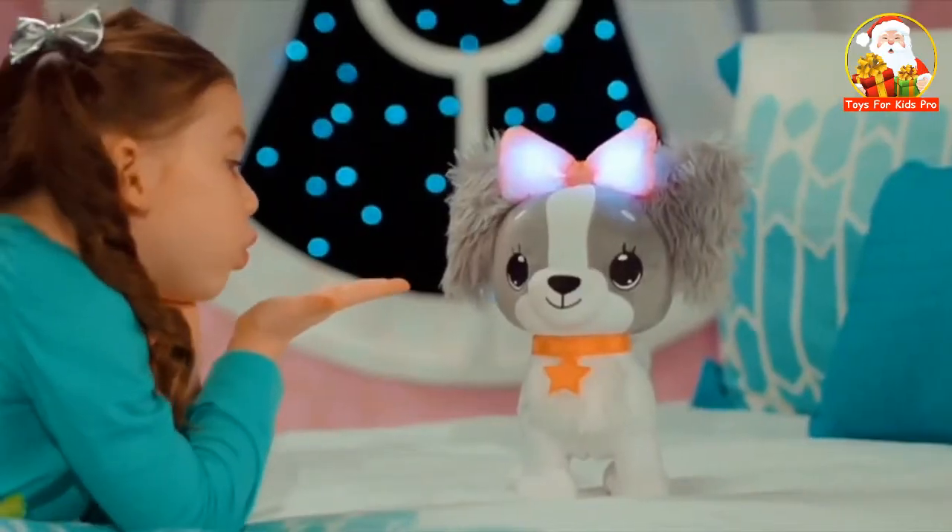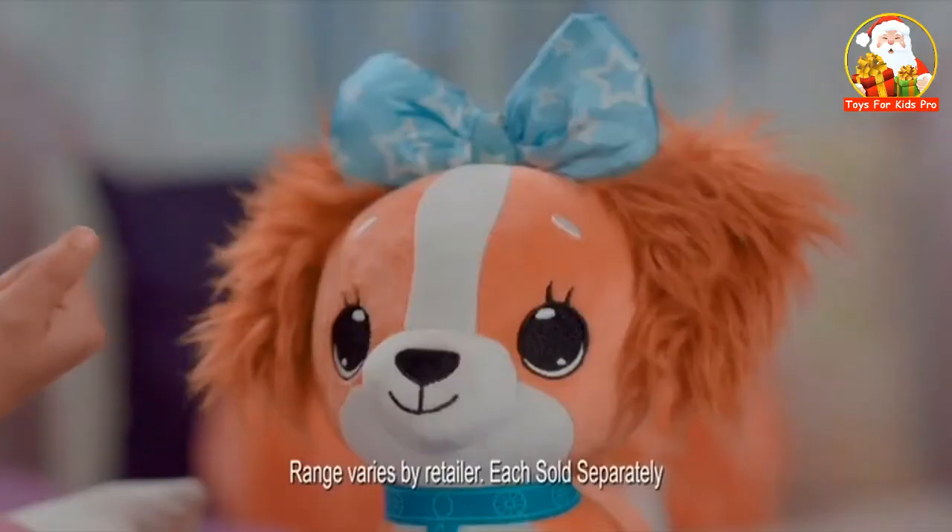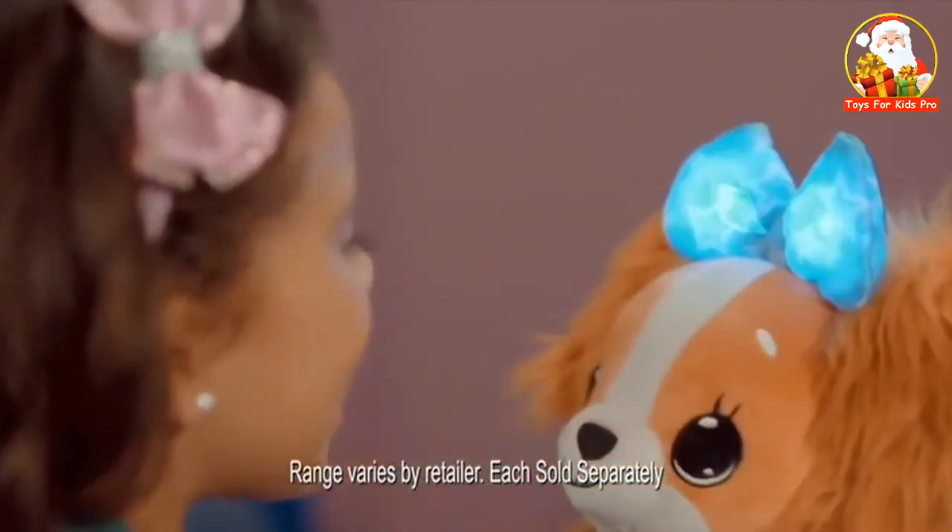Say hello to Magic Wish Me Puppies, the soft and sweet pets that let you wish upon a bow. Kiss their nose and their bow glows. Wish Me Pets.